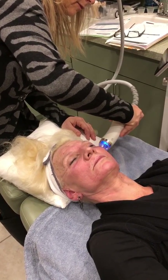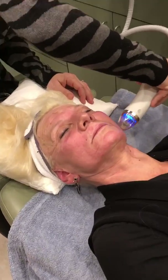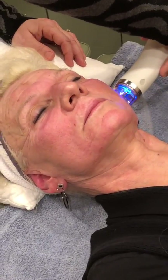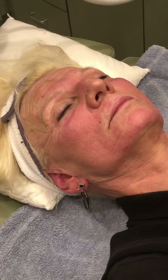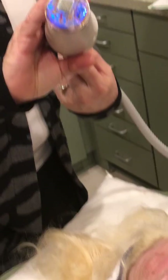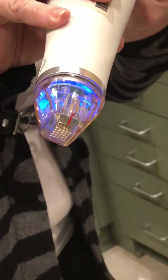Each of those pulses that you hear is a radiofrequency pulse, and you can see that the skin responds with a little erythema or redness, but that is something that will go away in about two hours. This is our 64-needle tip.